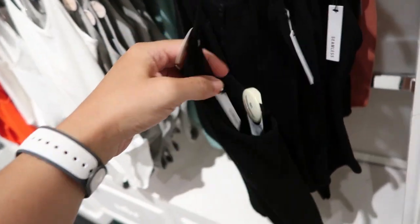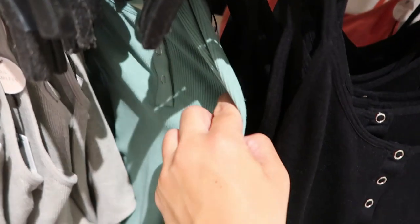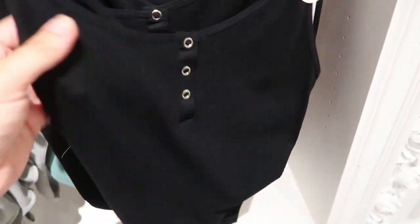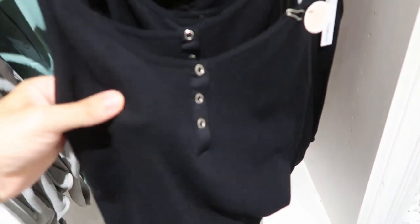I'm also seeing some new seamless bodysuits in a henley style — the straps on this are adjustable and these are $12.99. It comes in black, orange, gray, and one teal. Really good to layer; it reminds me a lot of the Free People material.